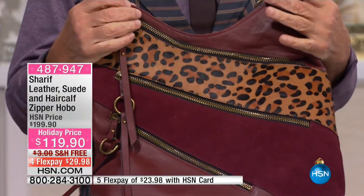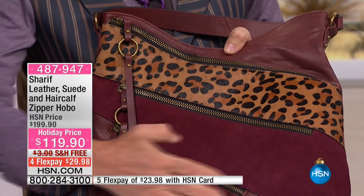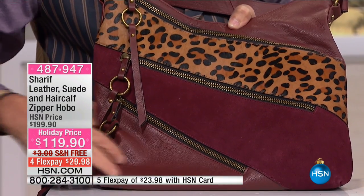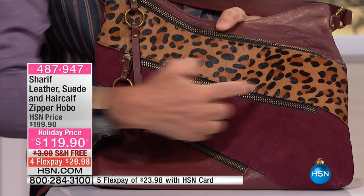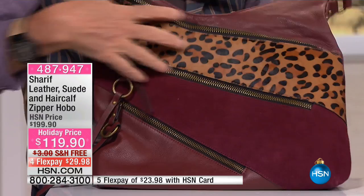And then leopard, leopard, leopard — look at the color that I have. We also mix beautiful purple leather, and here is the suede, and here is the tiger eye in hair calf.